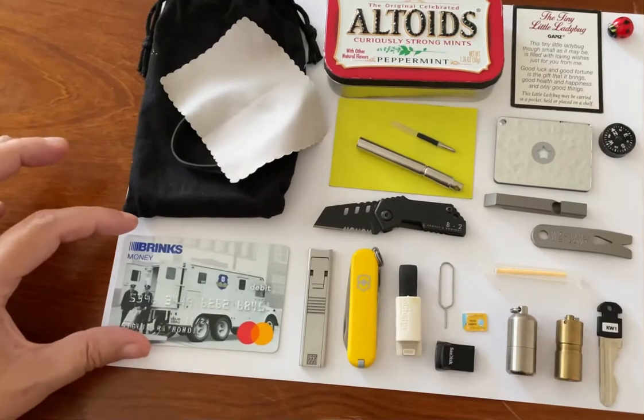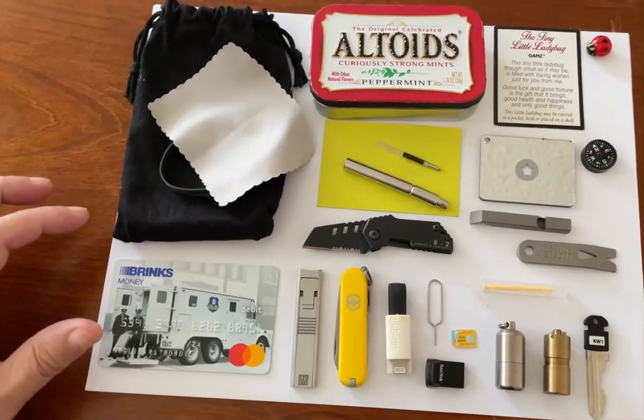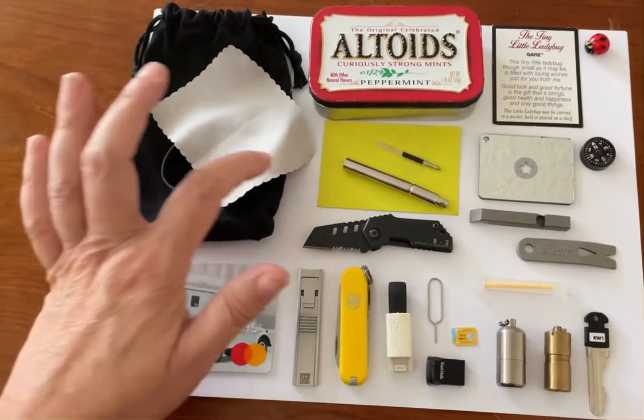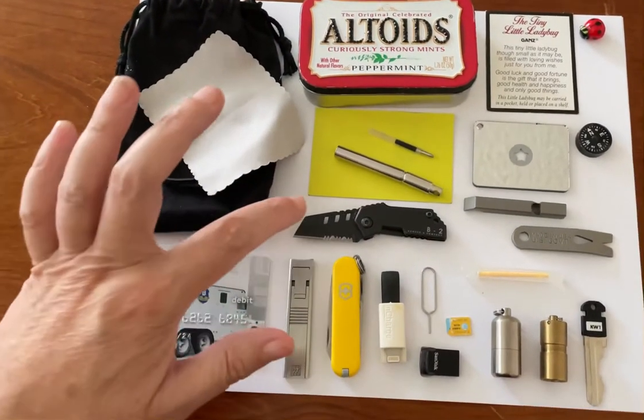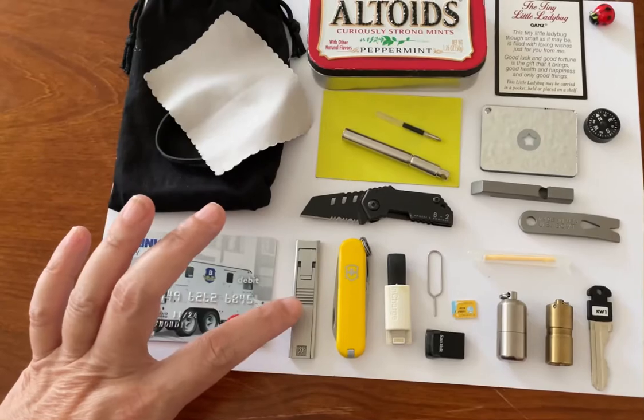I keep $100 on this Brinks prepaid card in case of an emergency. I have paper and a pen, and a pen refill in case I have to take down a number.